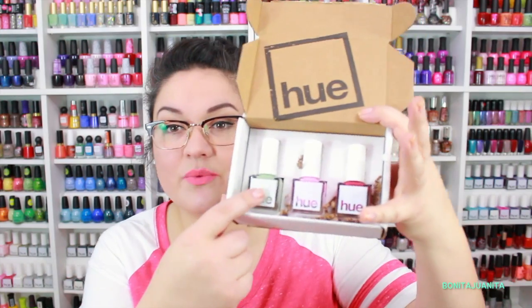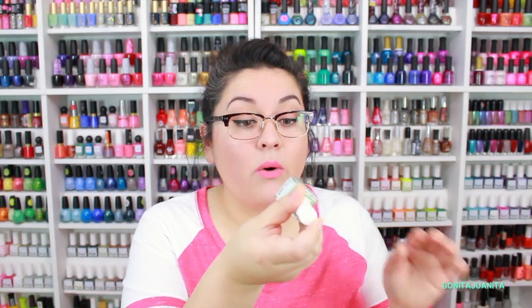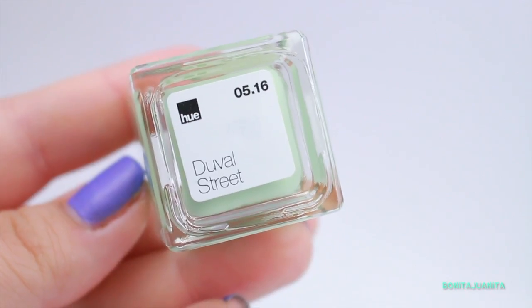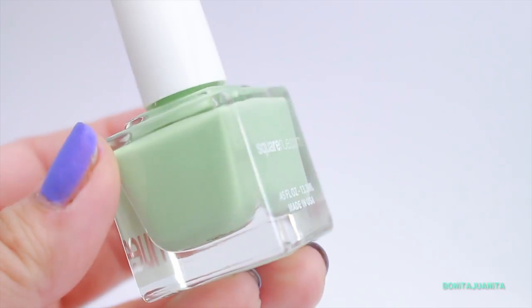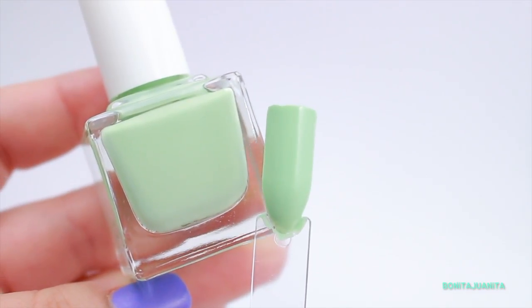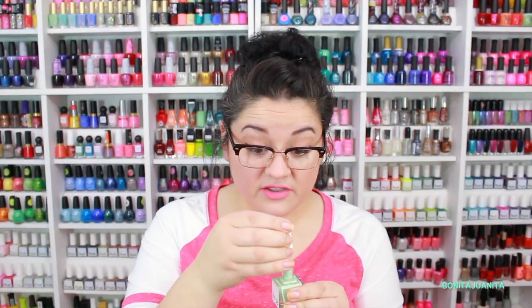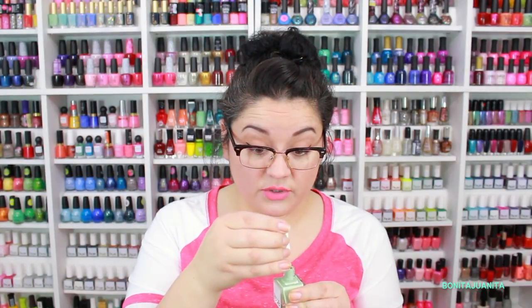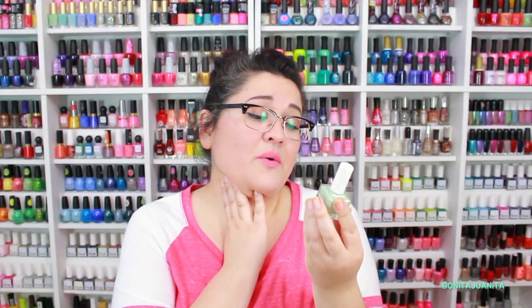We're going to start with this mint green over here because I just have to look at it right away. This is gorgeous! This is called Duval Street and it's a mint green. I have been addicted to this spring pastel pistachio mint green — I can't get enough of it. This is labeled as a high gloss cream. It looks really thick too. I'm so happy! I cannot wait to try this one out. It's gonna be gorgeous.